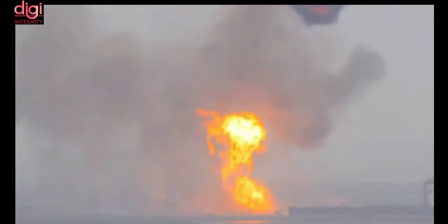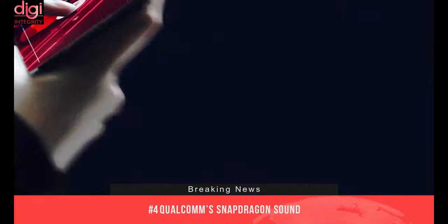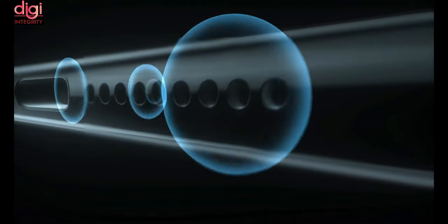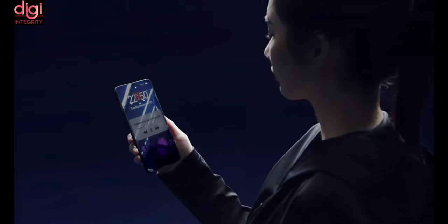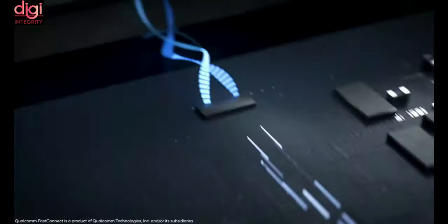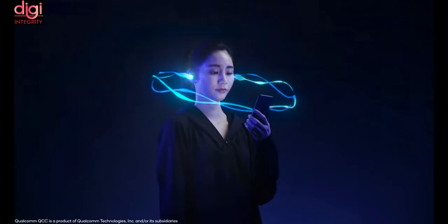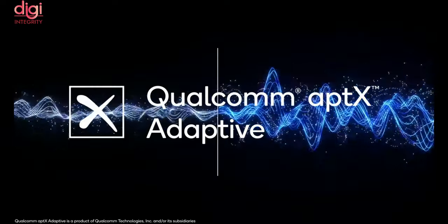Qualcomm has announced Snapdragon Sound, a suite of audio technologies and software solutions that will enable smartphone and audio equipment makers to deliver a more unified and seamless audio experience on their next-generation devices. Qualcomm says products built within Snapdragon Sound will offer high-resolution sound, ultra-low latency, improved voice calling, fast setup and pairing, and better battery life.